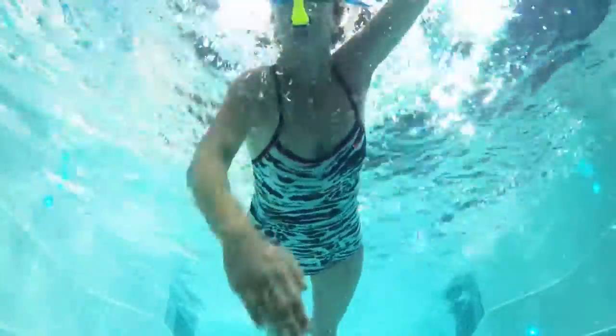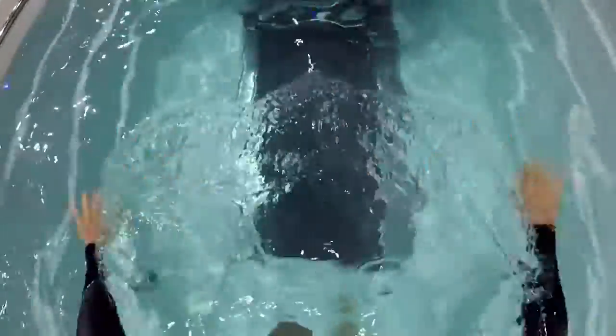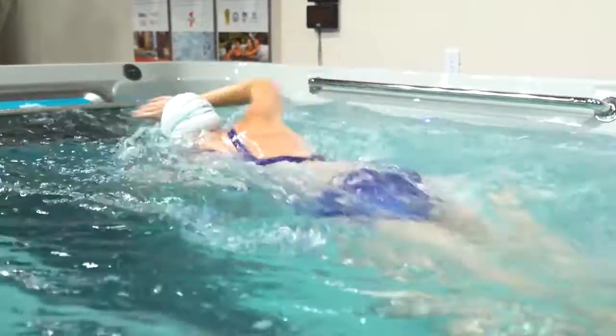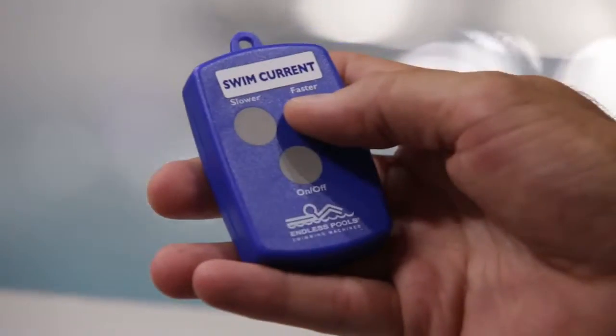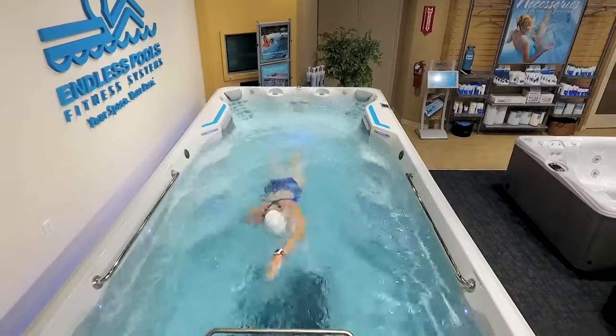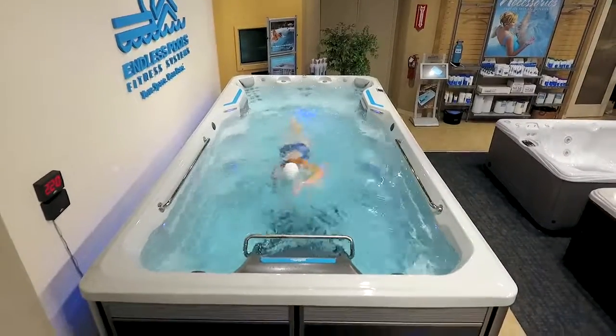It's accommodating to all different types of swimmers out there, whether you're an amateur, a novice, or somebody who's swimming five to seven days a week. It has 52 different speeds from very slow to very fast. You really have to experience how wide and how deep that current really is.